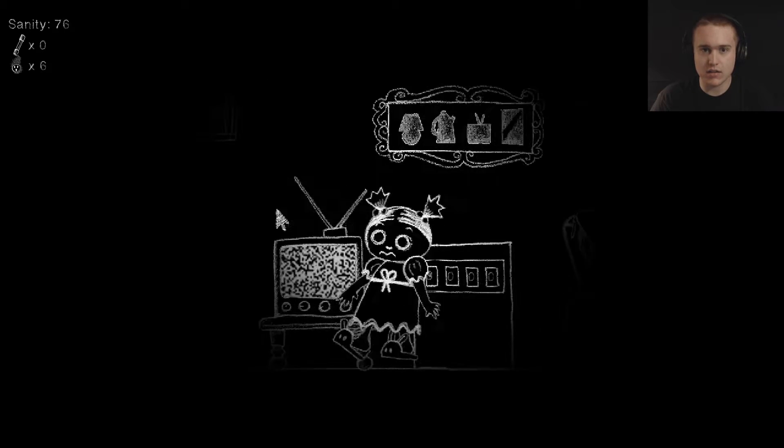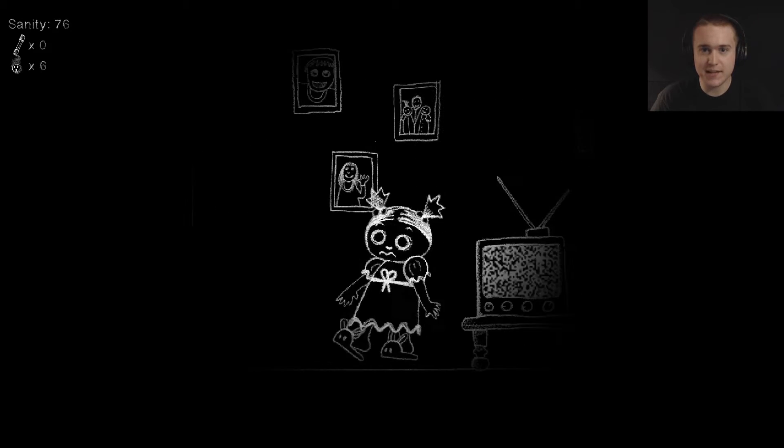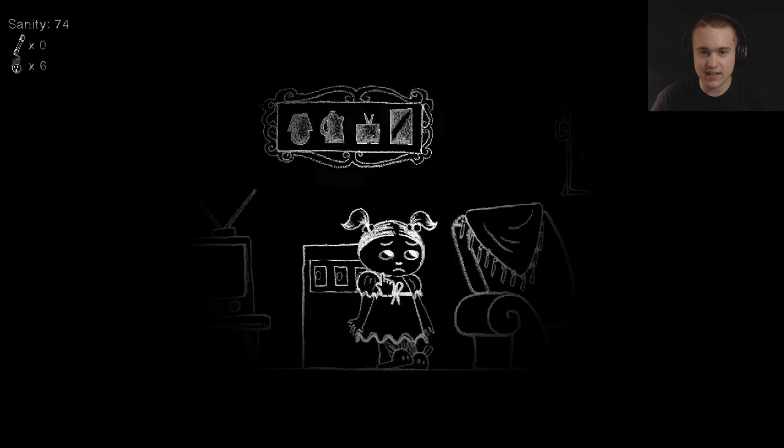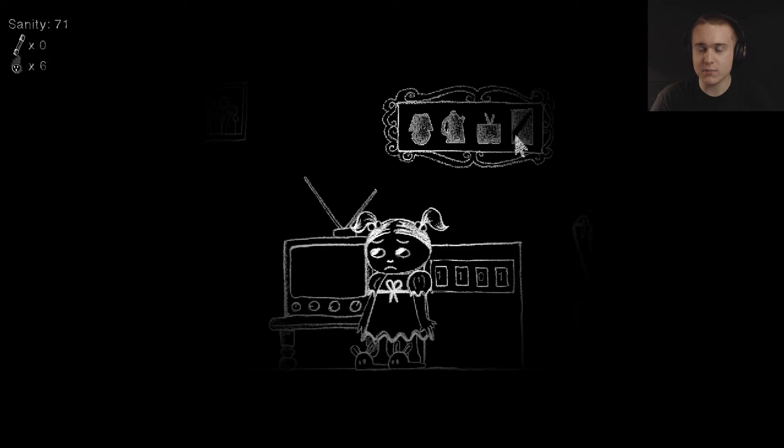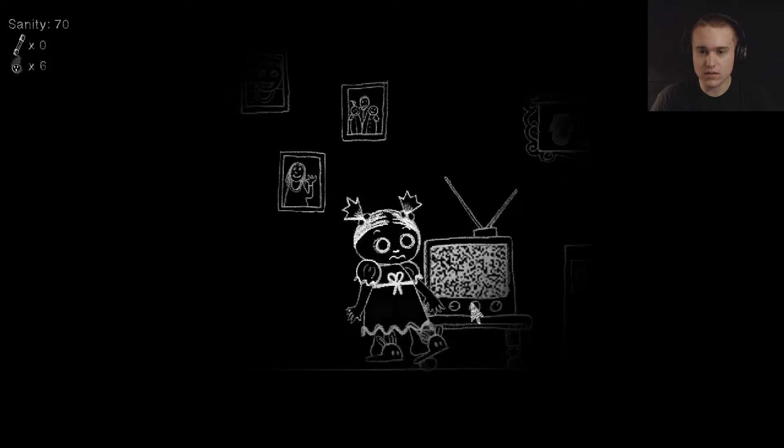Calm down. Those pictures changed — anybody else see that? My sanity's starting to suck. Oh, there's a safe! So there are things I need to find that have numbers on them, I'm guessing. What is that — okay, so the TV is five... where's my pen? Come here, come here you fucker. So the TV was number three — so five and three.